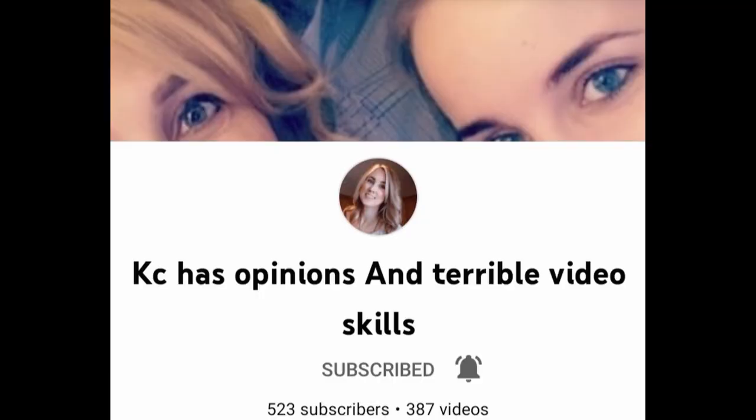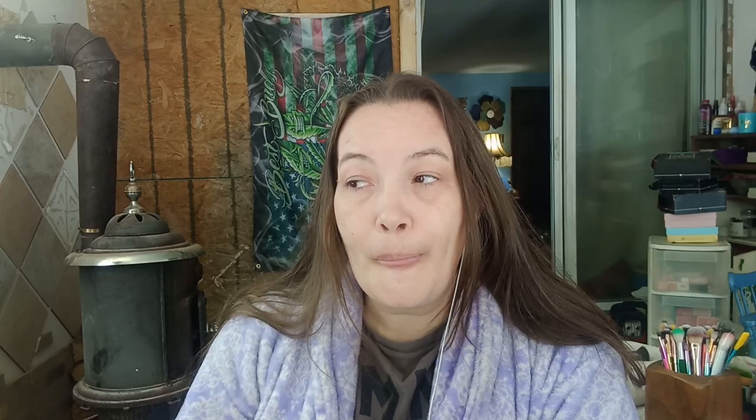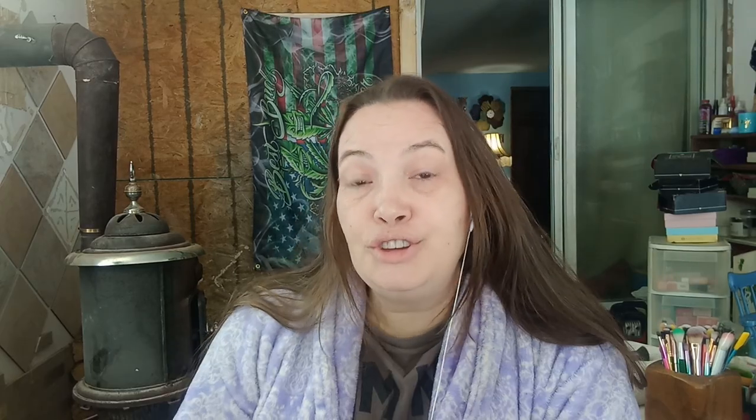I am going to accept a challenge from Casey Has Opinions and Terrible Editing Skills. I think that's how you say it. She challenged all of her YouTube beauty community to film a video of their recording area, makeup area, clean or messy. So I accept that challenge. Let's look at that video.